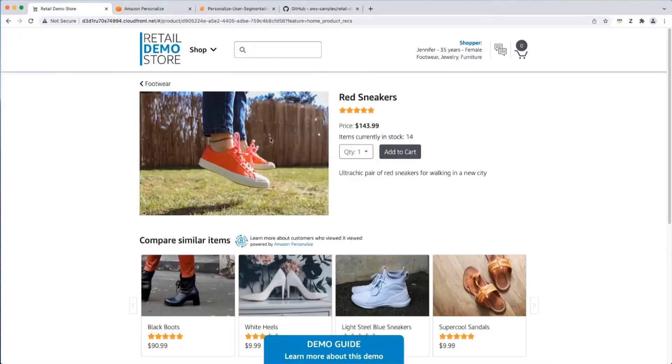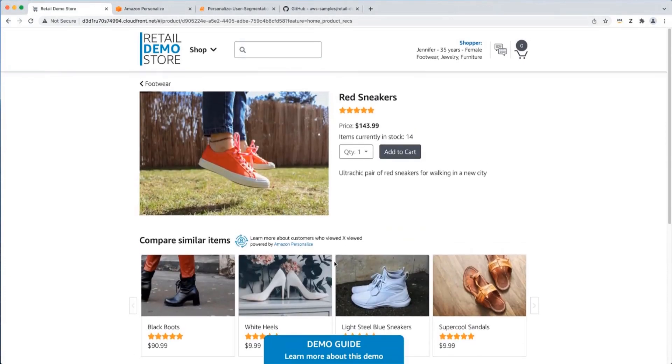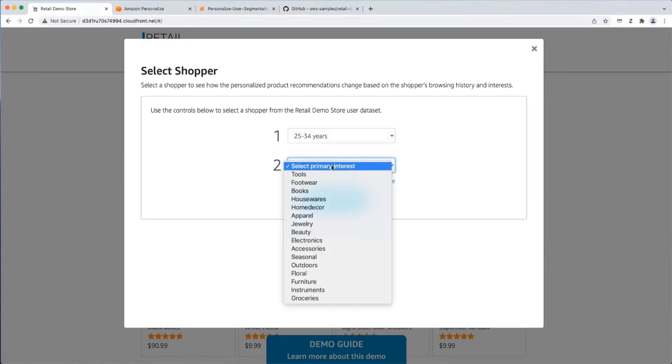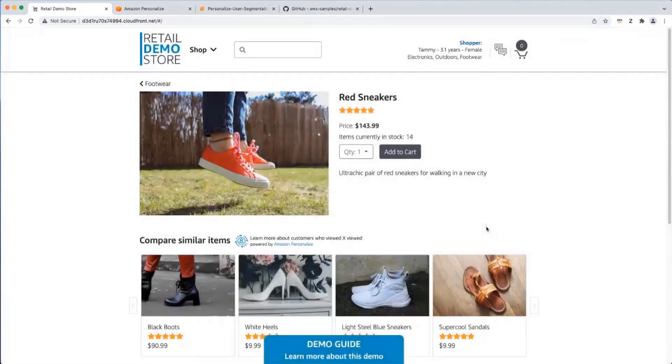As we go into a particular product we see the last use case: related item recommendations on the product detail page. In this case we're using the retail recommender 'Customers Who Viewed X Also Viewed These Other Items.' These are products that other users in this store have either interacted with or that have thematic similarities in the item metadata. To show you how recommendations change, I'll switch to another shopper — selecting Tammy Cook, female, 31 years old, with interests in electronics, outdoors, and footwear.